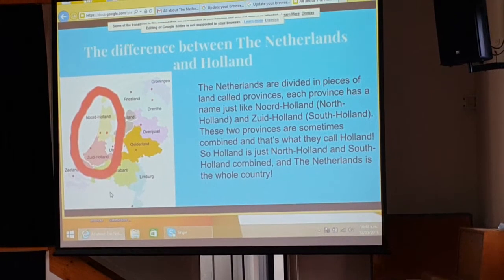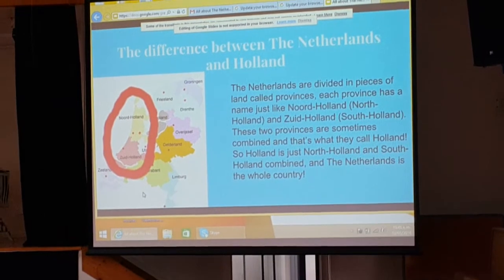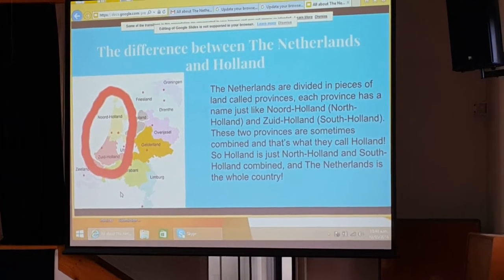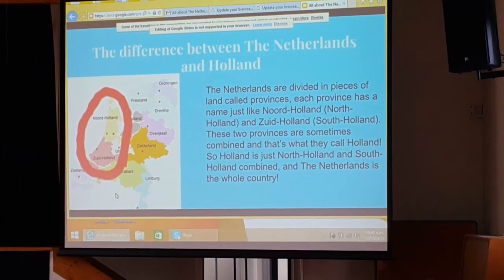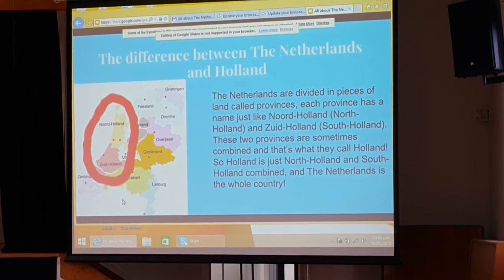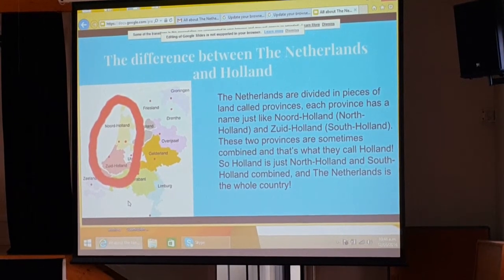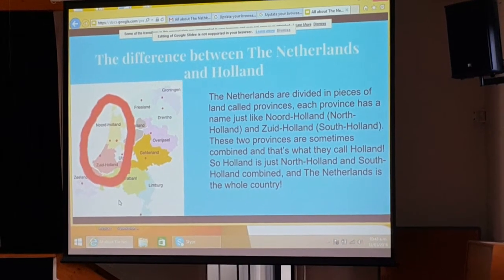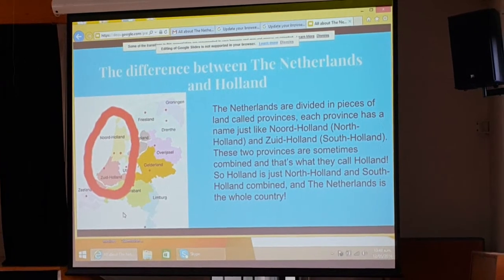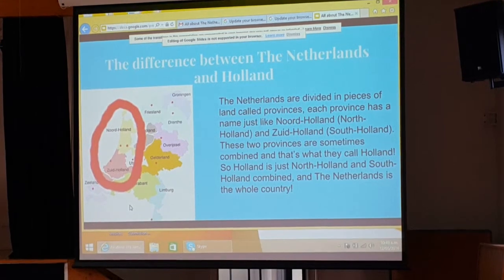Loads of people always say 'Holland' when you're supposed to say 'the Netherlands.' The Netherlands is divided into pieces of land called provinces. Each province has a name, like North Holland and South Holland — shown here in the red circle. These two provinces are sometimes combined and that's what they call Holland. So Holland is just North Holland and South Holland combined, and the Netherlands is the whole country.